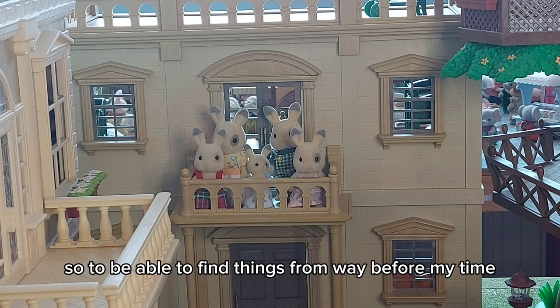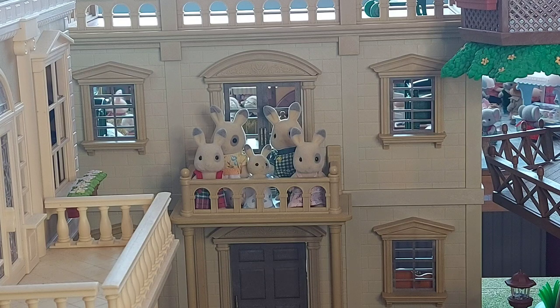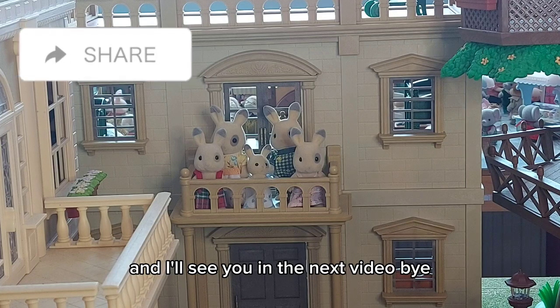To be able to find things from way before my time that are still in good condition and complete is really great. I'm really happy with this and I love the Corntops — they're just gorgeous. I'll see you in the next video, bye!